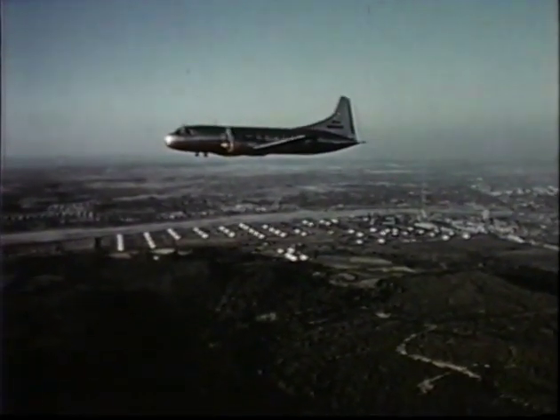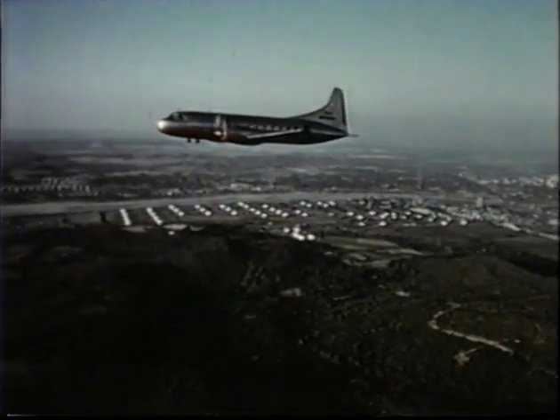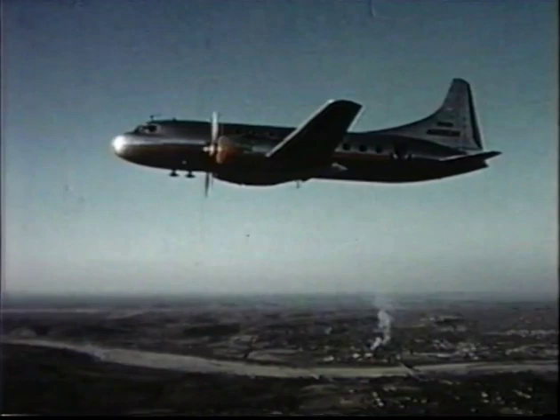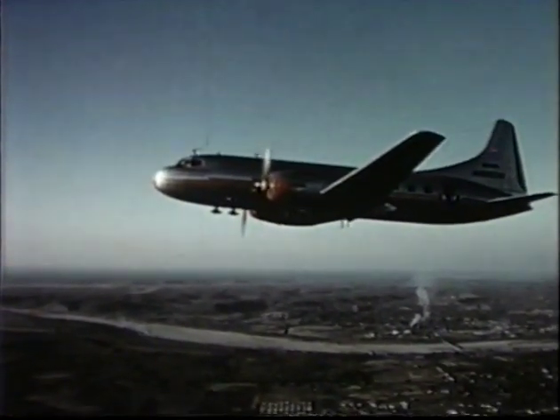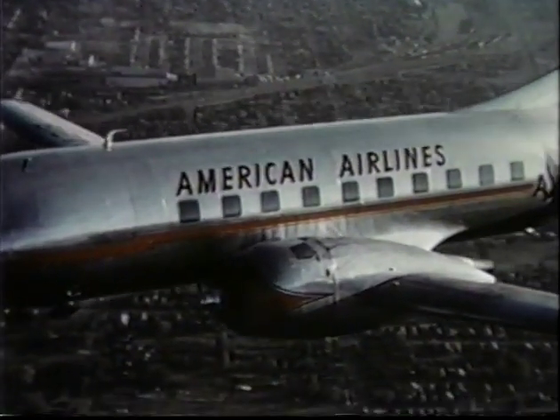With an ample three-quarter of an hour fuel reserve, the 240 has a range of 830 miles and cruises at 300 miles per hour. Pressurized cabins maintain comfortable flight conditions regardless of altitude or rate of climb or descent of the airplane.